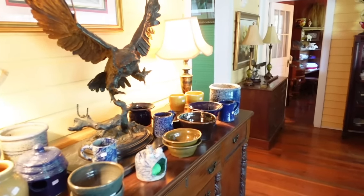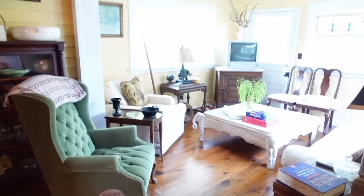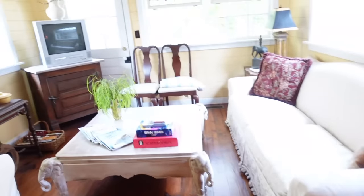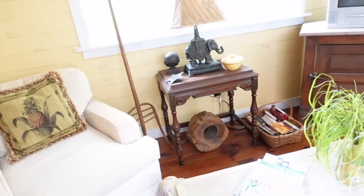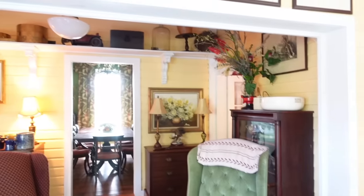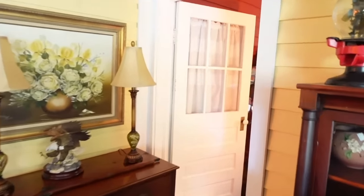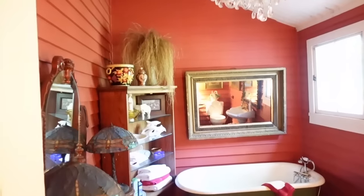Miss Brenda lives across the road, so when you stay here, if there are no other guests, you can have the house all to yourself. Here's the common living room — or den, I guess you would say. There's a TV, but I couldn't find any channels on it.